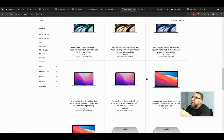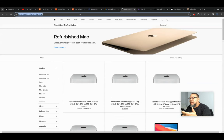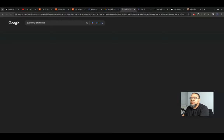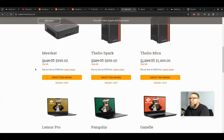So just real quick, if you want to get a laptop, it doesn't need to be a brand new laptop. Actually, I would encourage you, especially if you're new to IT, don't go off and buy a $1,000 or $3,000 laptop when you're just getting started. Apple has refurbished products, and every manufacturer has refurbished products that they sell.